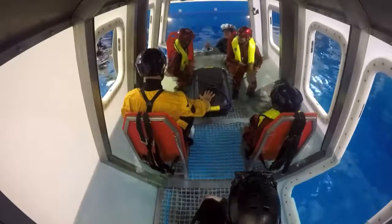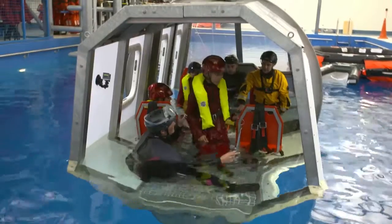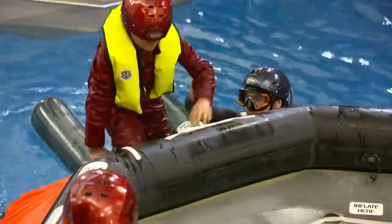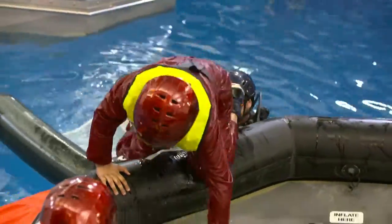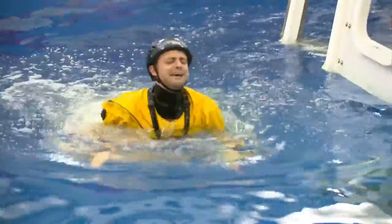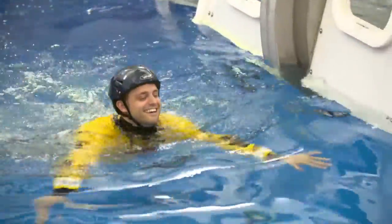It's hard to keep calm, but one at a time we release our belts, get to the door and out into the pool. We've got safety divers to help us to the life raft. If it was real, we'd be on our own.